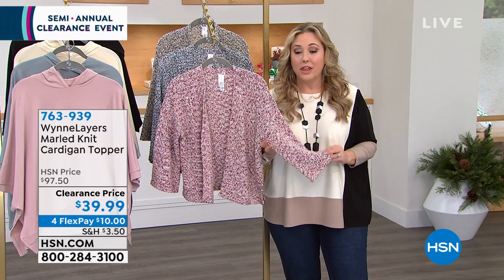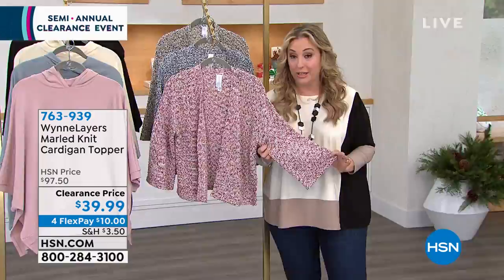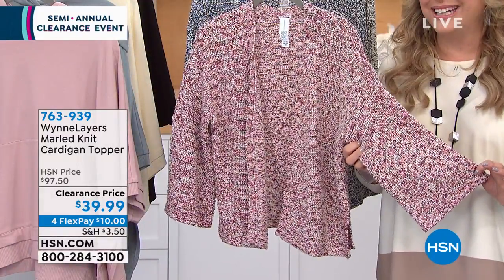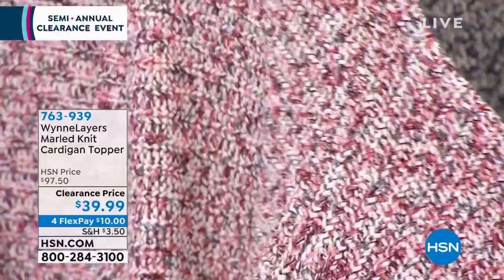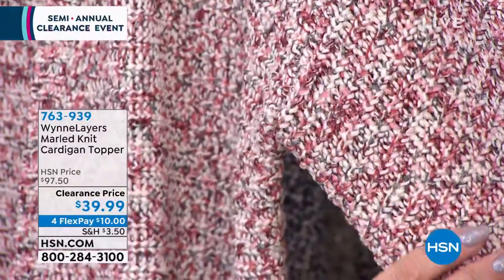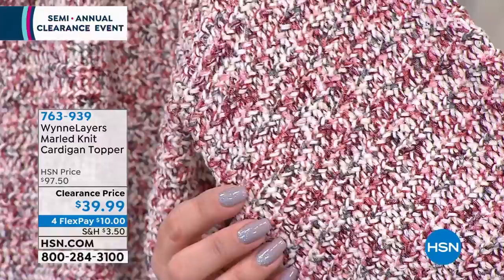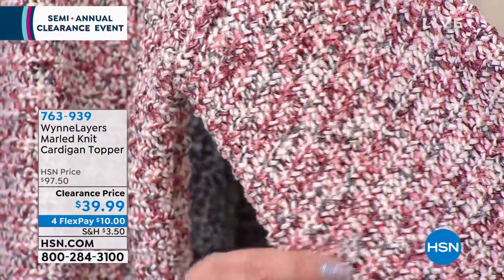This is incredible — this is that third piece that Marla always talks about. I'm gonna hold still so you can get a close-up of this Marled Knit Cardigan Topper. I bought a topper the first season she came out with toppers, which is only like a year ago, and I love it. This is only $39.99. This is the berry combo — look at how gorgeous that is.